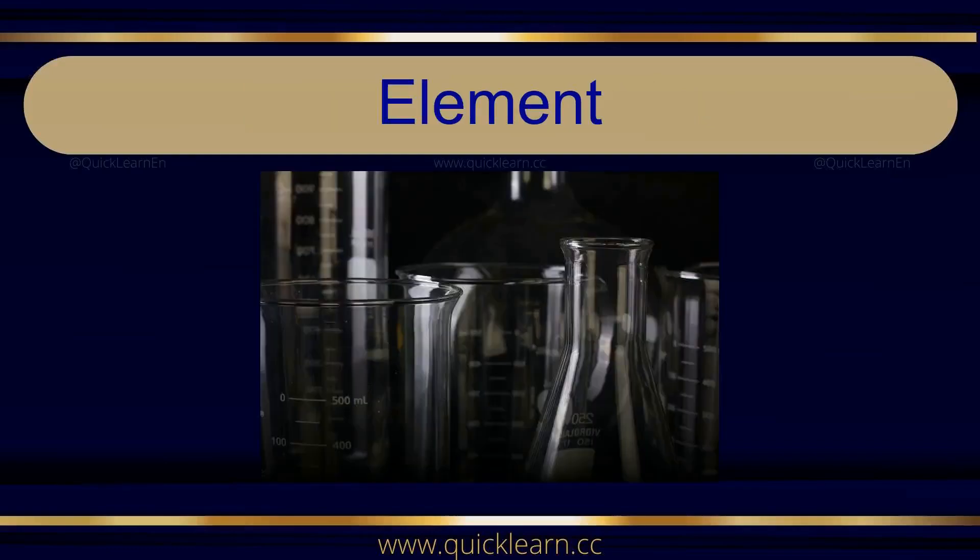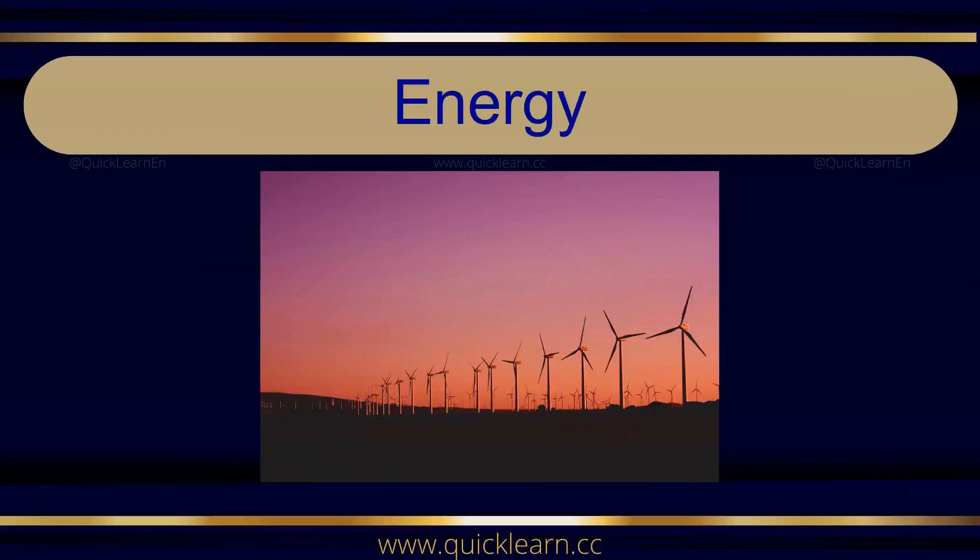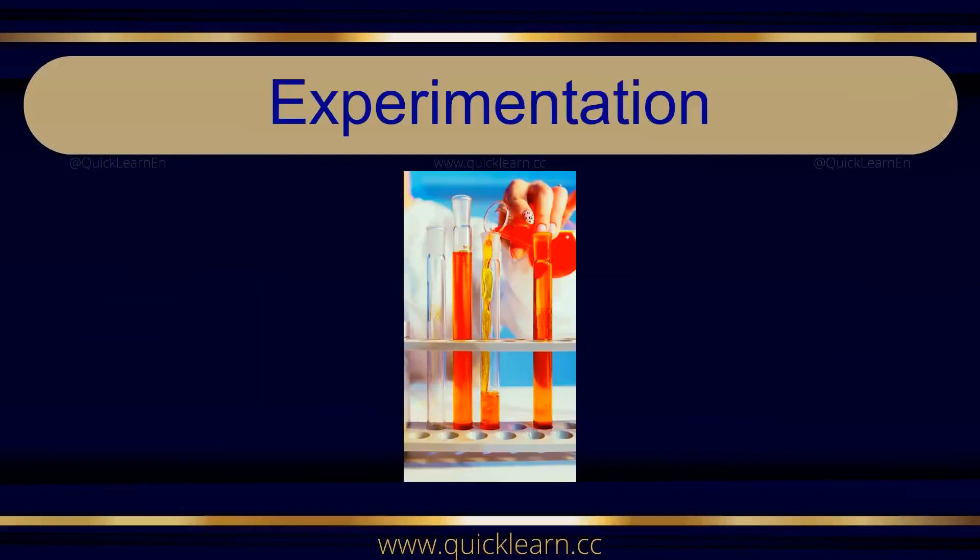Element. Element. Energy. Energy. Experimentation. Experimentation.